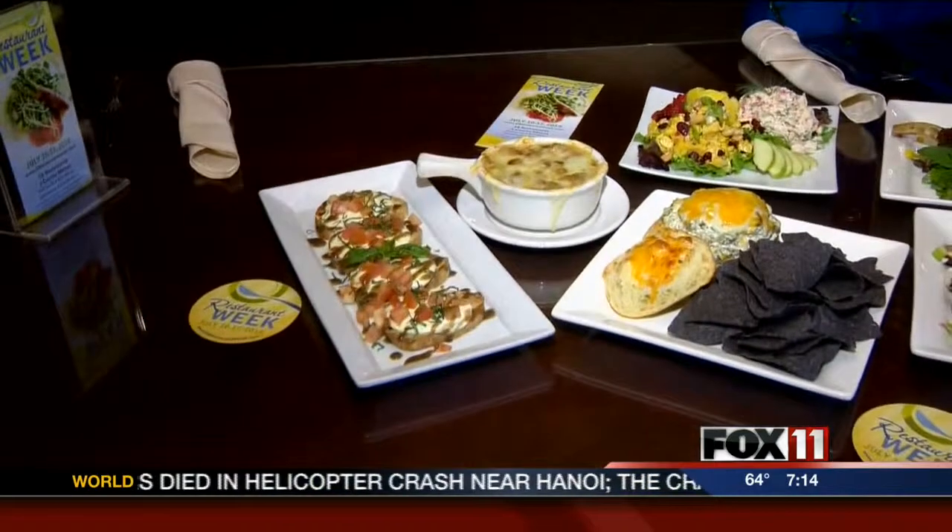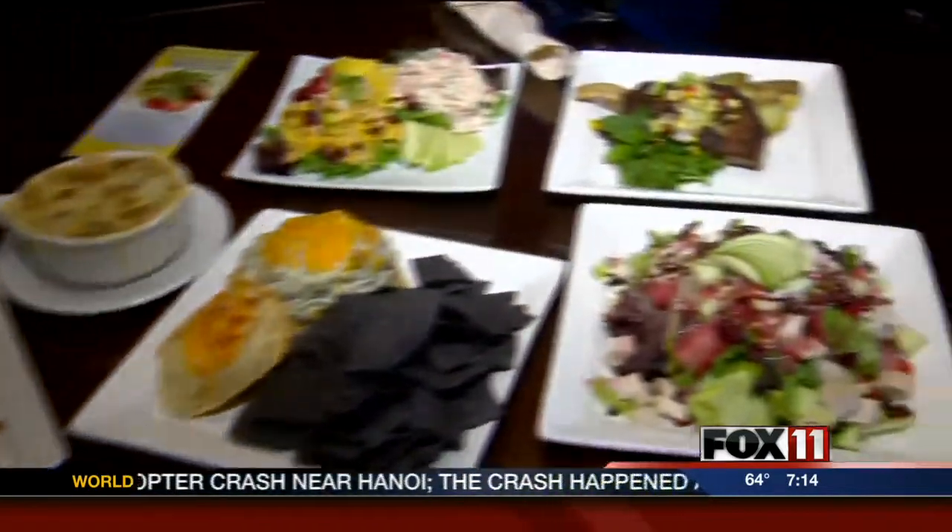Grapevine Cafe is participating for the first time. Check out what some of the dishes are on the menu. We are back with Chef Steve — go ahead and tell us, let's start with this one. What is this one over here?